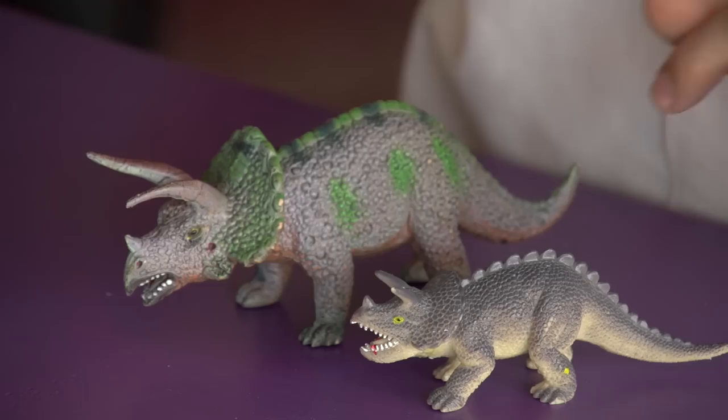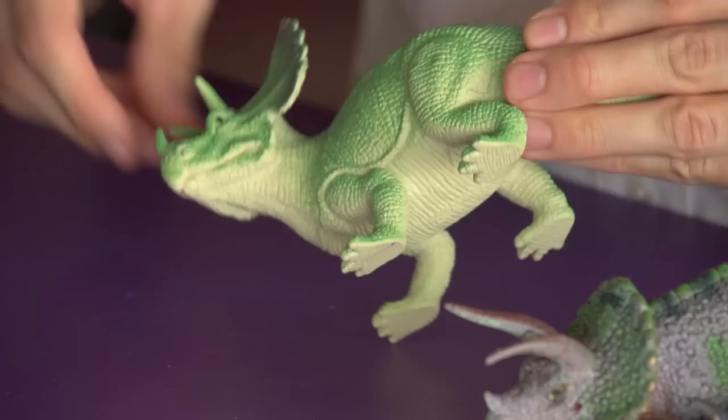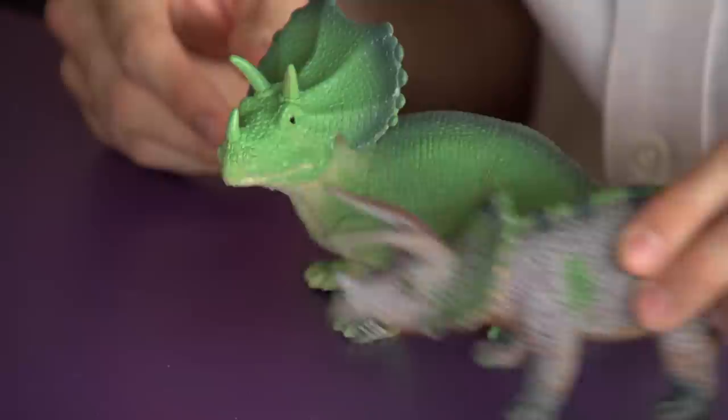This guy doesn't appear to have cheeks either. He has these reptilian scales rimming his mouth, so I assume if he opened his mouth it would be cheekless as well. You don't usually see this kind of arrangement if there's cheek matter there. This guy is just kind of screwy all around in the head.